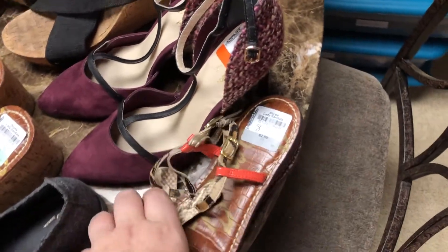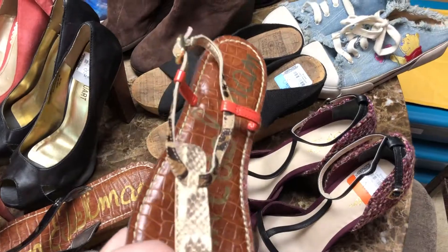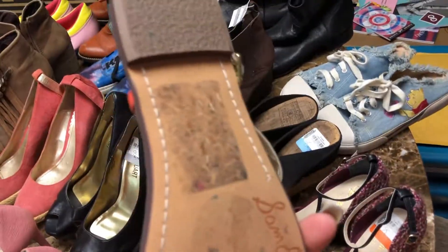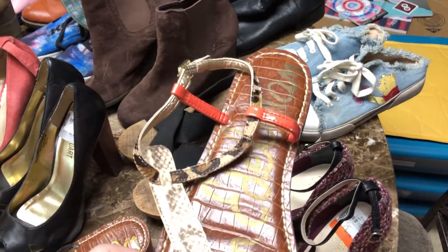Then I got another pair of Sam Edelman sandals. These were in great condition except for the bottoms — they just need a little cleaning. Other than that there's not really any wear, and they've got like a pony hair detail on the strap.